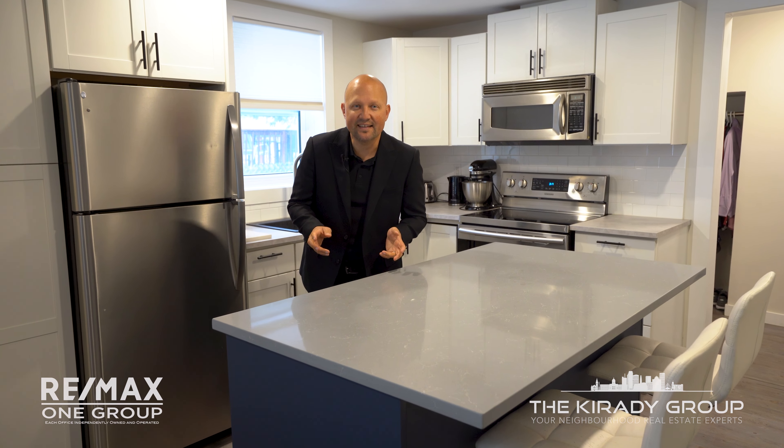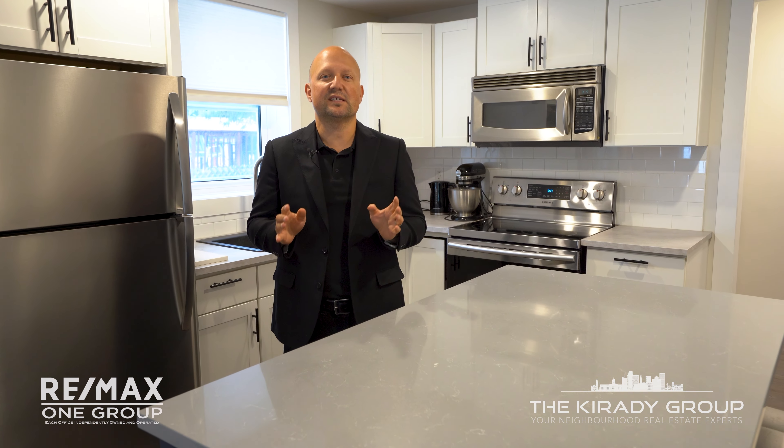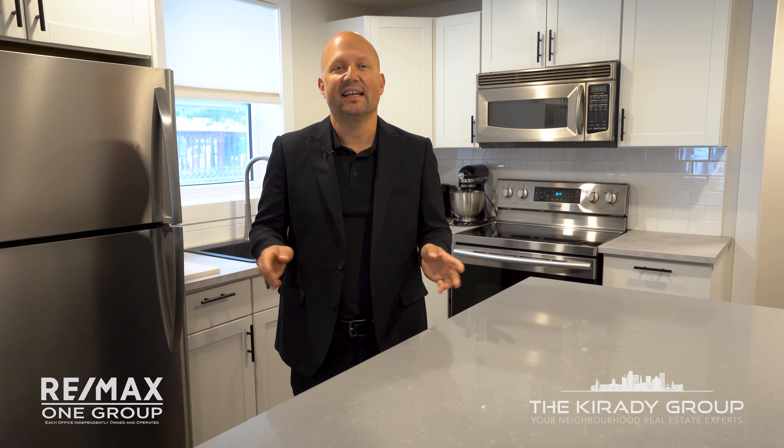Stepping inside the home, the space is amazing. We've got 918 square feet, fully remodeled, including newer flooring, windows, updates to electrical, a newer kitchen, plus three bedrooms and two bathrooms.